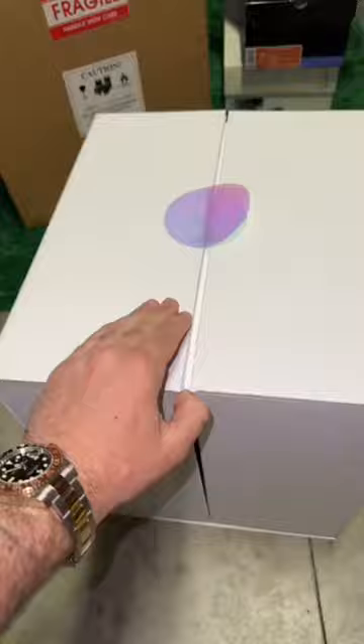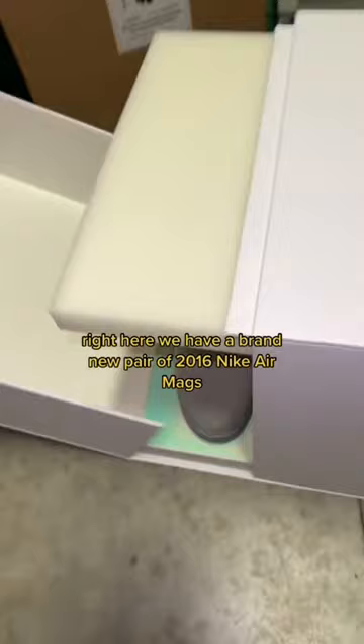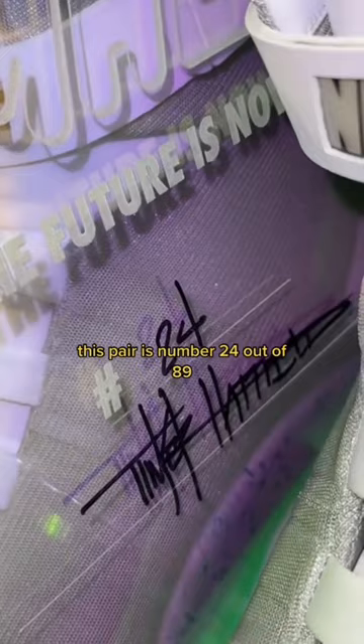Let's get that off here. Right here we have a brand new pair of 2016 Nike Air Mags. This pair is numbered 24 out of 89 with Tinker Hatfield's signature. From that 2011 pair, visually these don't look much different, but mechanically it's a whole different shoe.